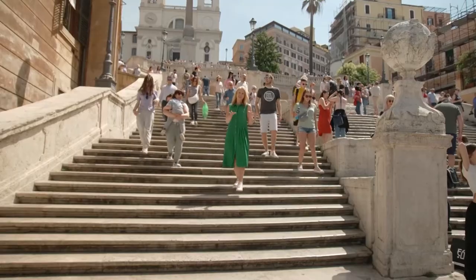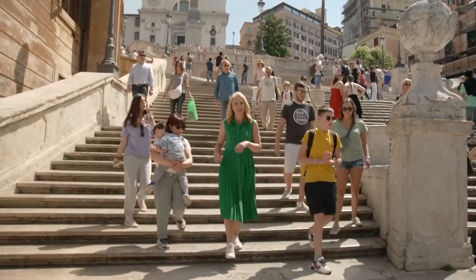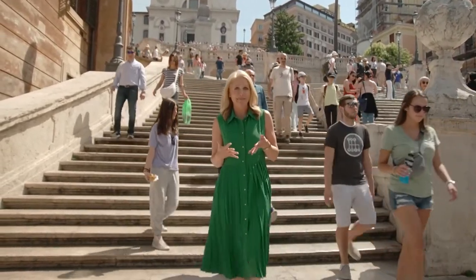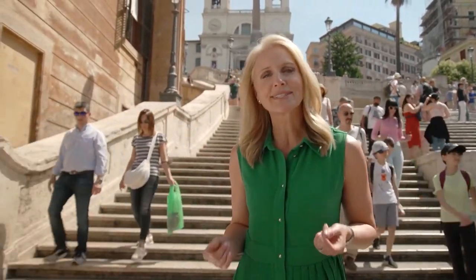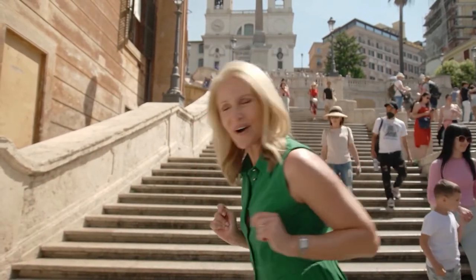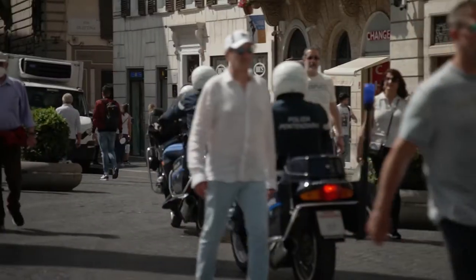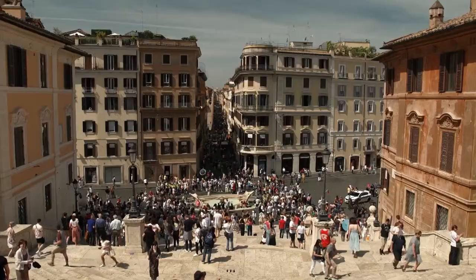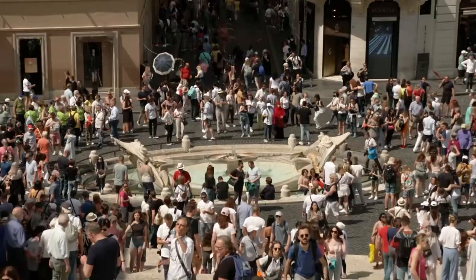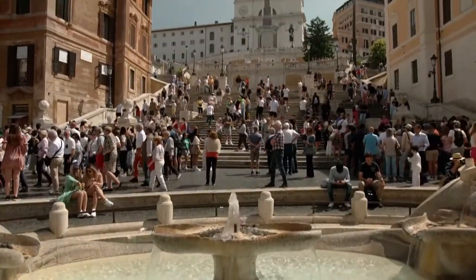It's fitting that the final stop on our Mediterranean cruise is the capital of Italy. My name, Lavinia — or as the Italians say it, Lavinia — means woman of Rome. So technically, this is my city. Andiamo! Our Rome walking tour kicks off at one of the world's most famous meeting spots, Piazza di Spagna, also known as the Spanish Steps.